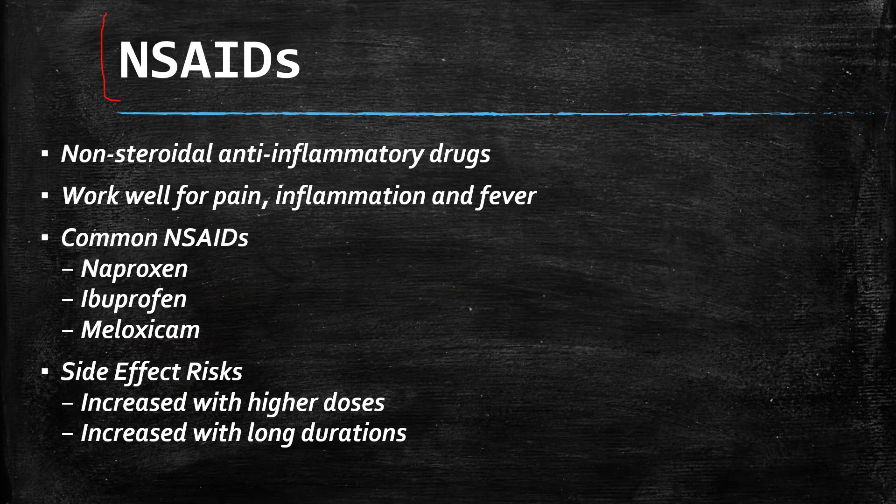Remember, NSAIDs — the class of medications that meloxicam belongs to — are non-steroidal anti-inflammatory drugs. They work well for pain and inflammation as well as treating fever.